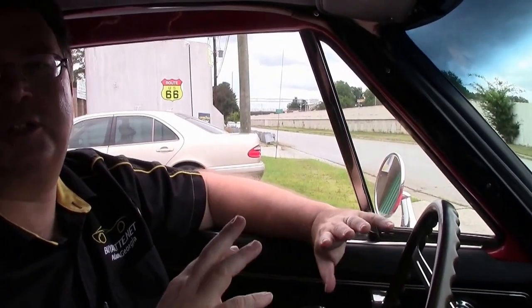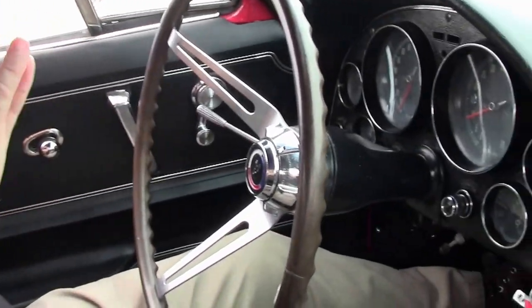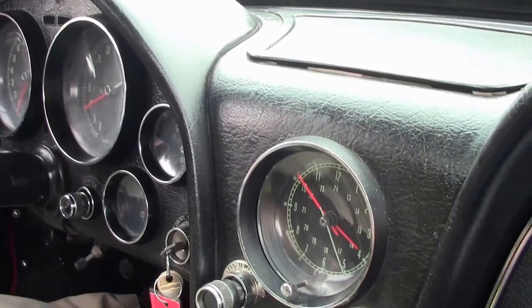1966 is one of my favorite years for Corvette — just an absolutely gorgeous car. This is an original red car but the engine in it is non-original; it is a beautiful big block married to a four-speed, so a great marriage there.